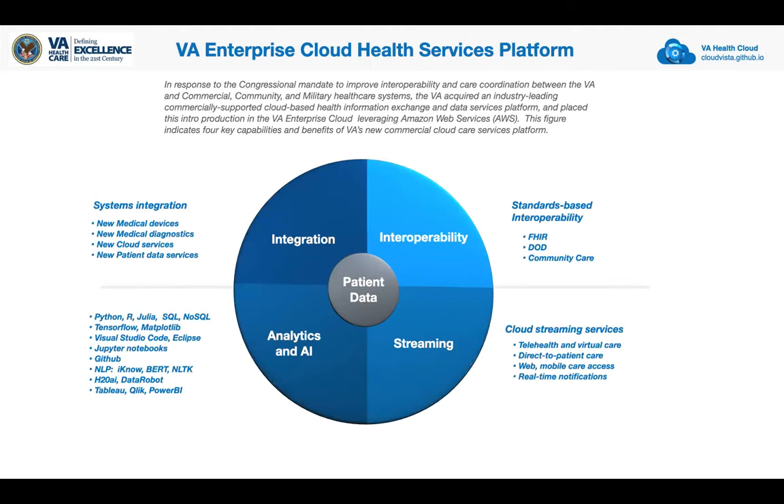The migration strategy of the VA is comprised of two phases. The first is migration without modification of the existing system with some enhancements. Then there's the adaptive maintenance phase to leverage the cloud to make it cloud-native. The VA acquired a commercial enterprise health services platform that provides integration, interoperability, analytics, AI, and streaming services underneath the VISTA system — providing systems integration for new medical devices, diagnostics, and cloud services for analytics and AI using Python, R, Julia, TensorFlow, and MATLAB, as well as Visual Studio Code, Jupyter Notebooks, GitHub integration, natural language processing, and other analytical tools.